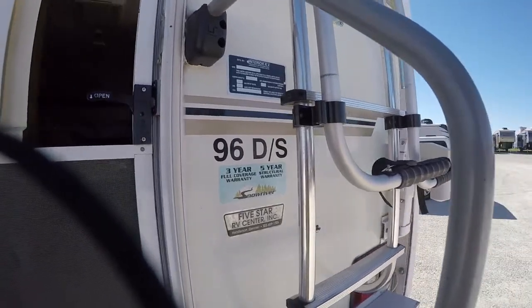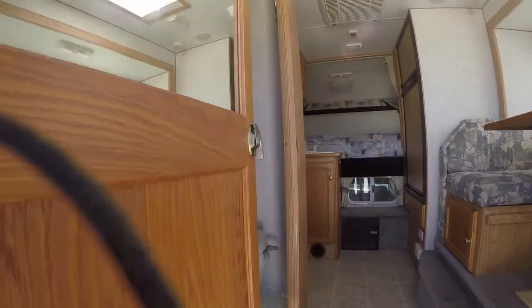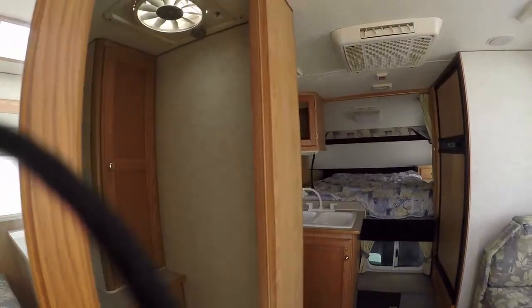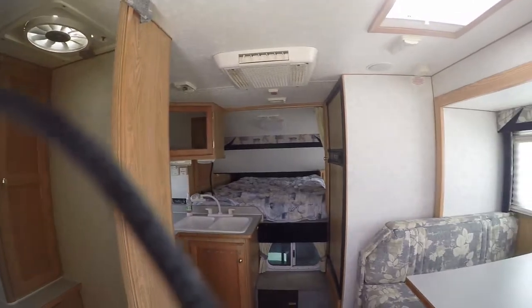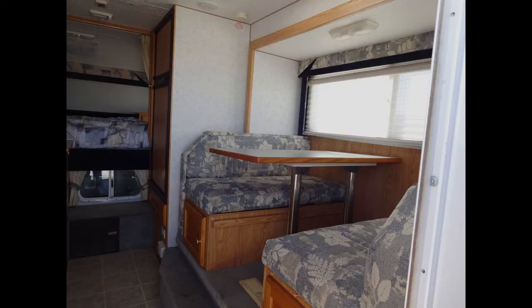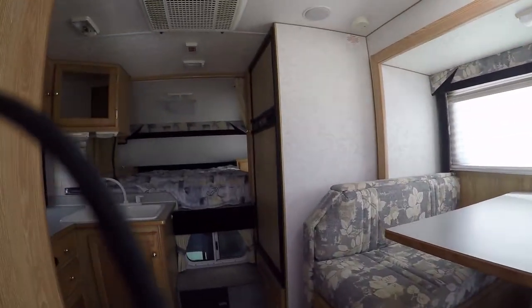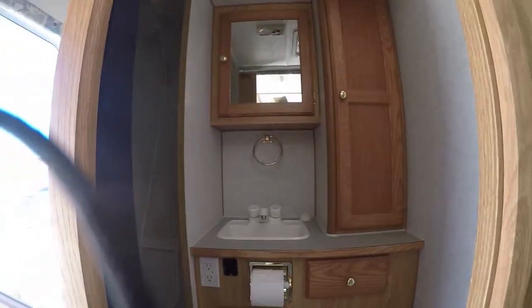It's the model 96DS by Snow River. Get in here out of the wind — check that out, it's quite spacious for a truck camper. Got a dinette over here on this side that is on the slide, and it converts into a bed for two. You have lots of storage underneath — put your fishing gear in there.